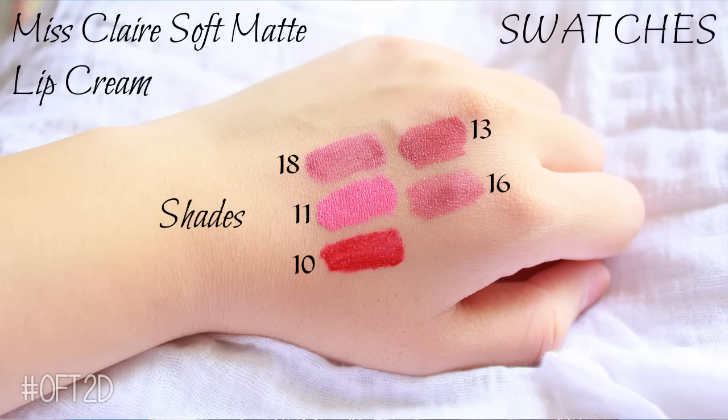The color range is quite diverse and I have liked them all. It's like 50 rupees each.